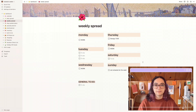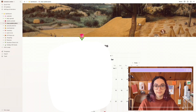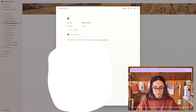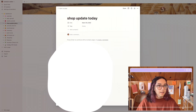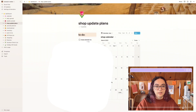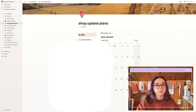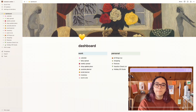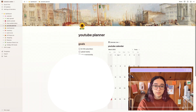Next I have my shop update plans. On the right side I have a calendar view — when I know I'm going to have a shop update I add an item with the date. On the left side I have my to-do, though I'll blur some of it. For example, I want to move my domain to Squarespace and cancel my Wix account. There's also a back-link so you go right back to your daily spread.